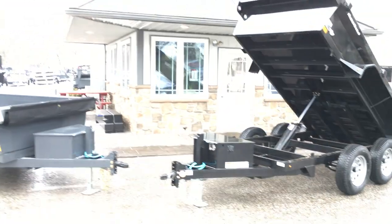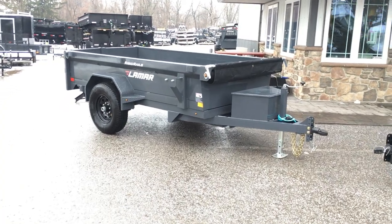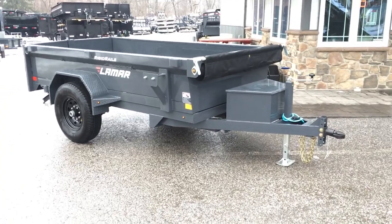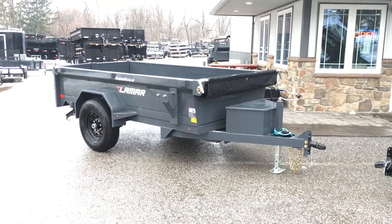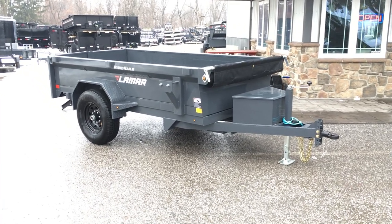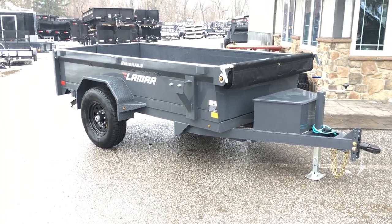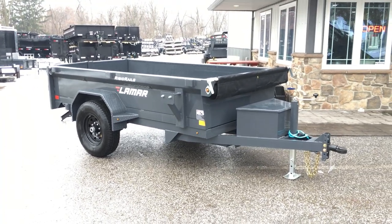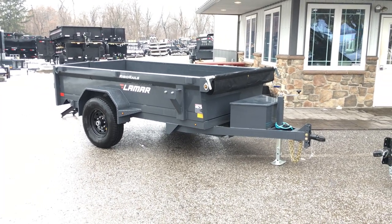I'm going to take you for a walk around these two trailers and show you why we think you'll find them to be an excellent value in this industry. To give you an idea of our current market prices — we're doing this February of 2018 — this unit shown here the way you see it would be $4,095. There are many dealers around the country; we're at our locations in Carlisle, Pennsylvania or Irwin, Pennsylvania.